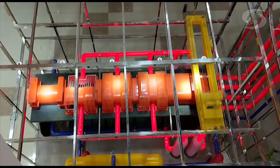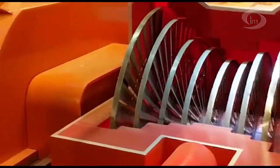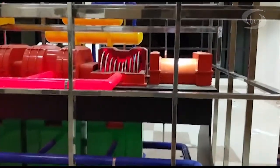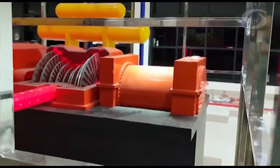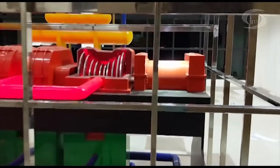The high-pressure steam coming from the steam generators impinges on the blades in the turbine and causes them to rotate. The generator, which is connected with the turbine, also rotates and generates electricity. The electricity is then supplied through transmission lines for public use.